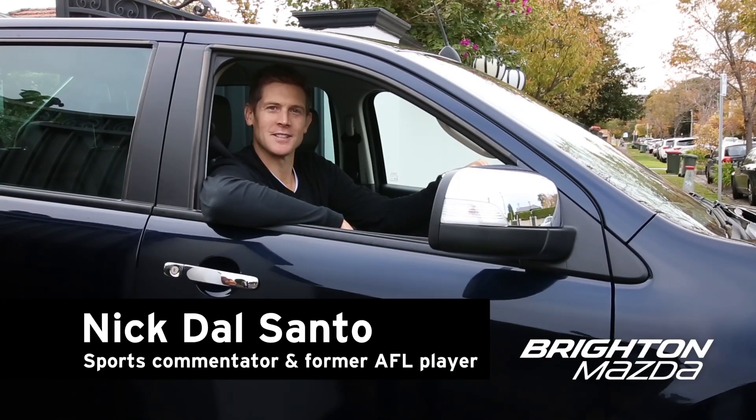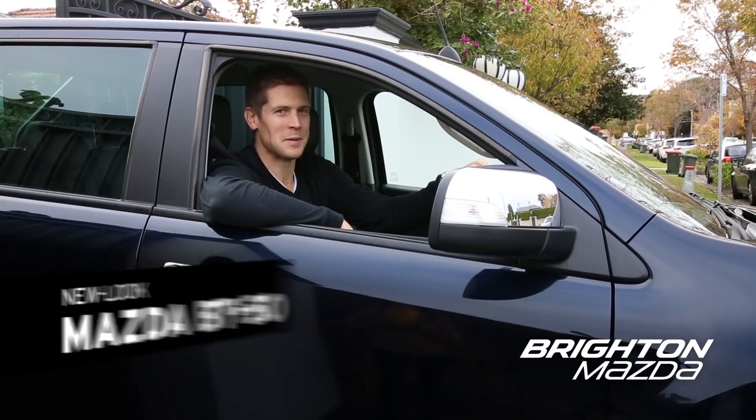So if you're looking for a ute that's tougher than kicking a goal after the siren, speak to Brighton Mazda about the New Look BT50.